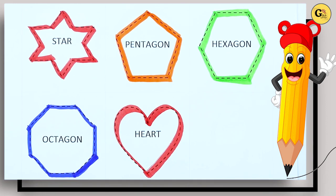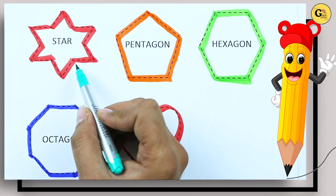Hello friends, today we learn shapes: star, pentagon, hexagon, octagon. Heart — with which color? It's red color.